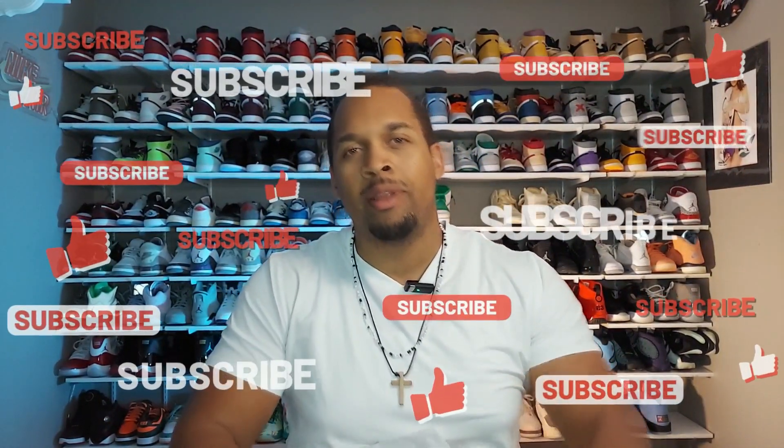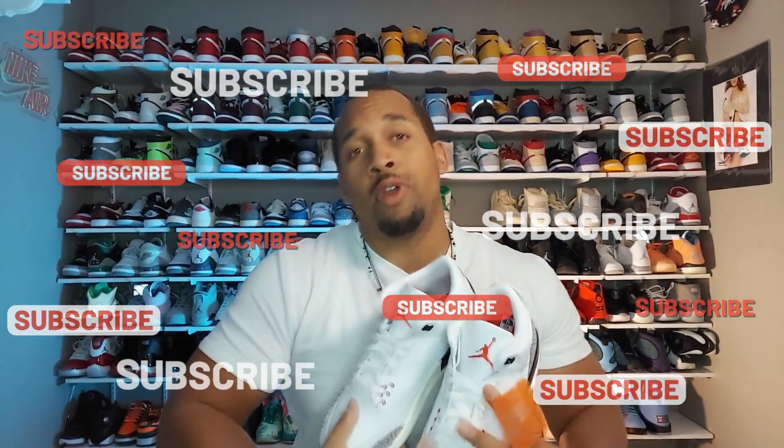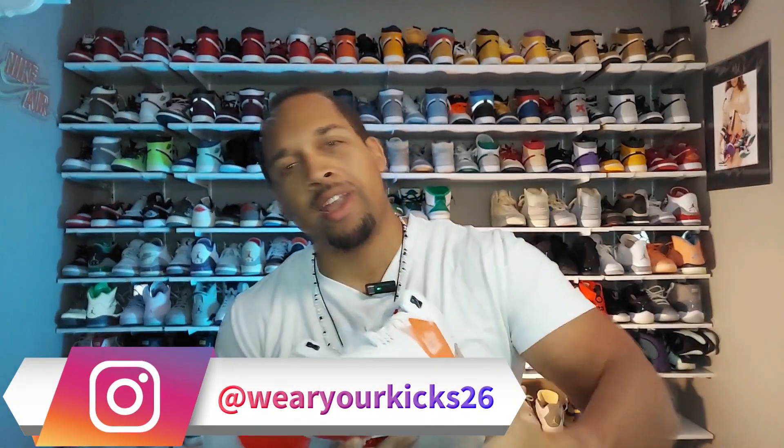If this isn't your first time watching but you haven't yet subscribed, go ahead and click the subscribe button. Please make sure to like this video. And if this is your first time watching one of my videos, welcome and thank you for selecting on it. And if you like what you see here, please go ahead and join.